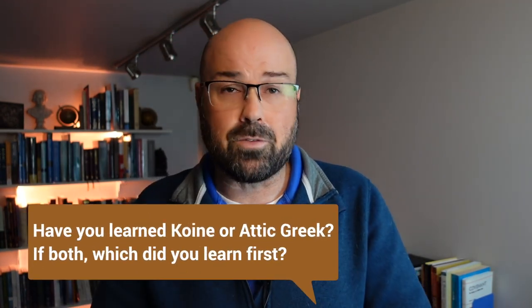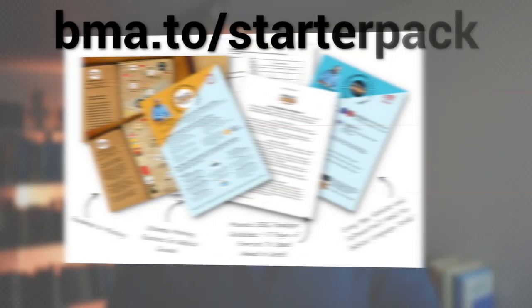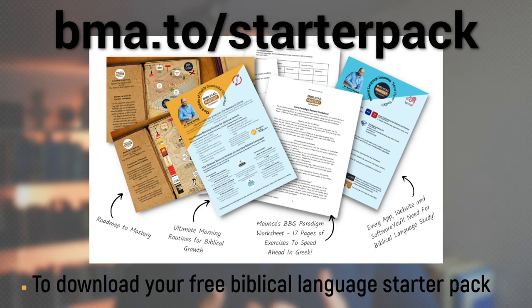What did you think of that? Have you learned or taught Koine Greek or Attic Greek? Which did you learn first, and have you tried going between them? Let me know in the comments below. If you're interested in learning Biblical Greek and want to read the New Testament in the original language, go to bma.to.com and download your free starter pack today. Thanks so much for watching — keep taking small consistent steps toward mastery.